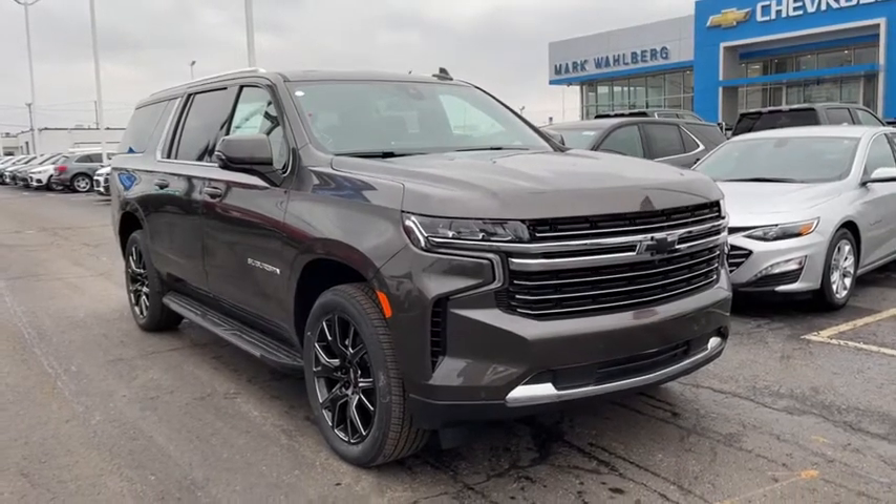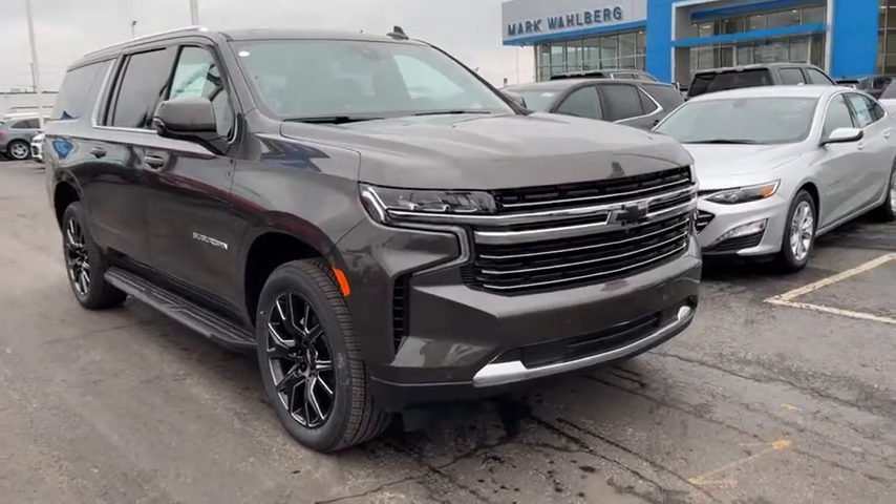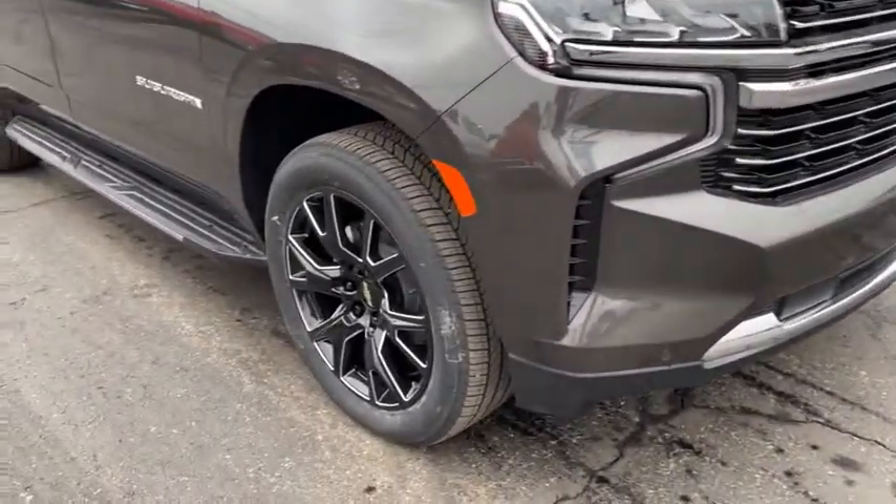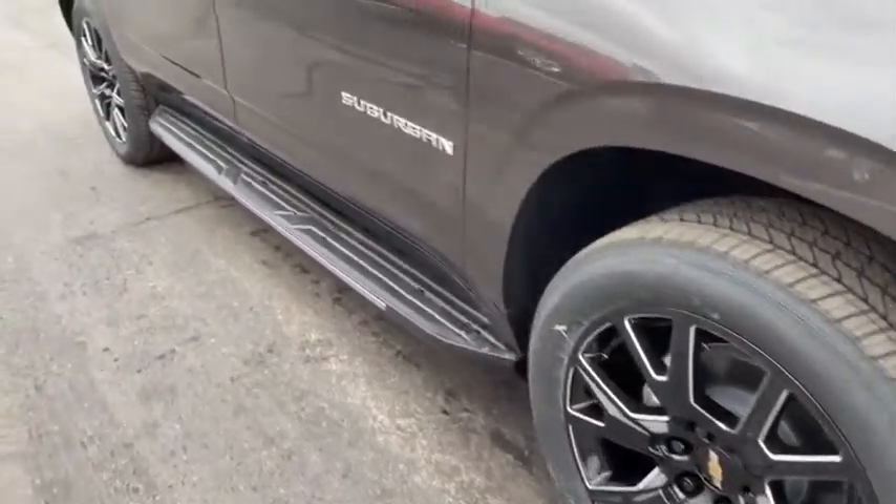Come test drive the 2021 Chevrolet Suburban. The Suburban excels at towing heavy trailers, hauling loads of people and gear, and enduring hard use and rugged terrain.